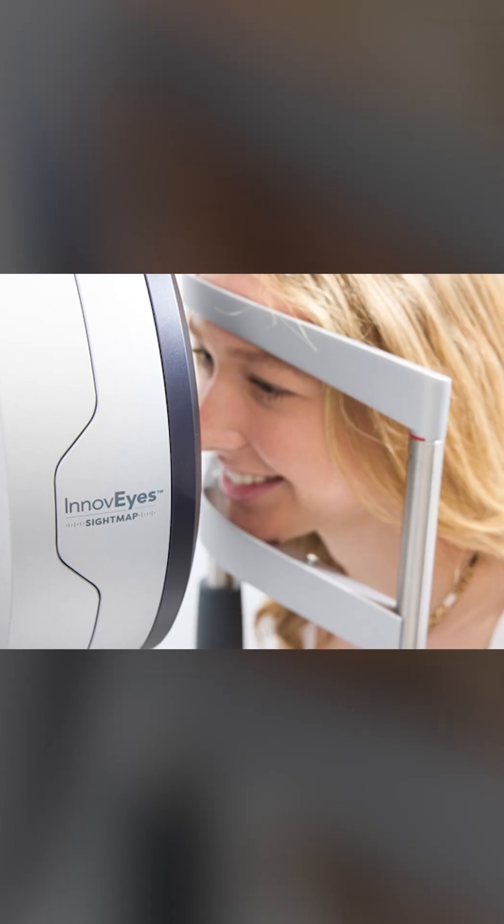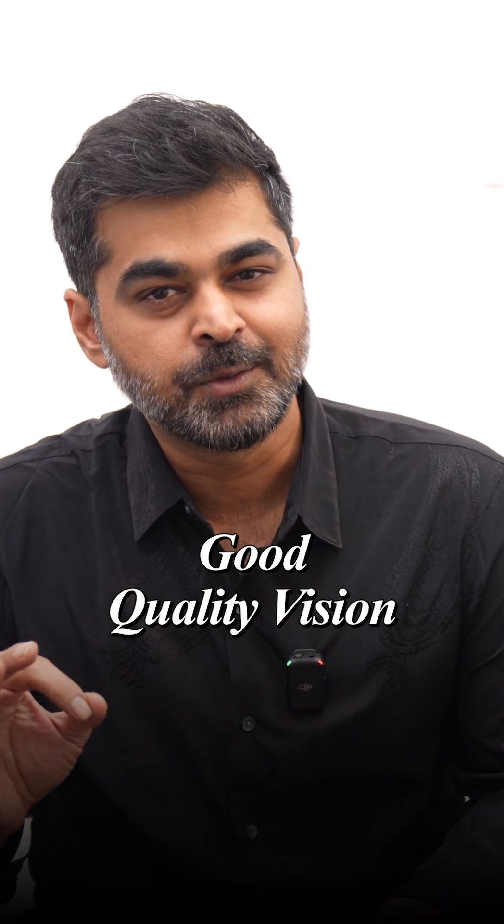Our existing laser technologies like PRK, LASIK, and FemtoLASIK helped us treat myopia — that is, no more glasses. But with WaveLight Plus, no more glasses, plus good quality vision.